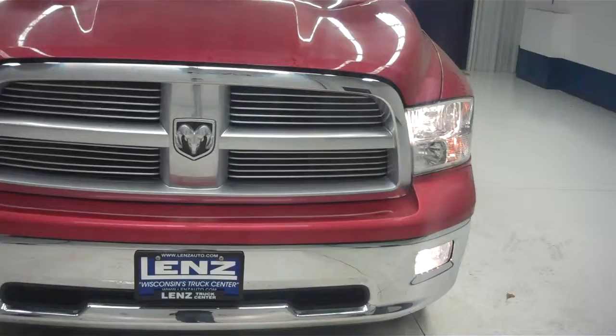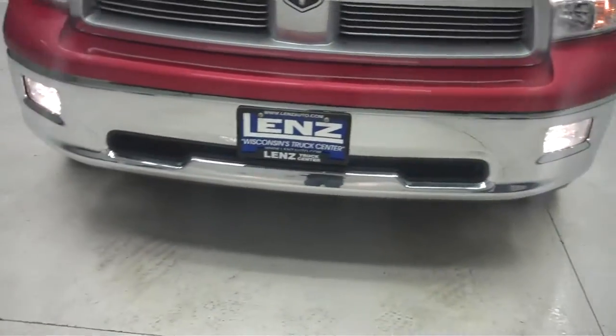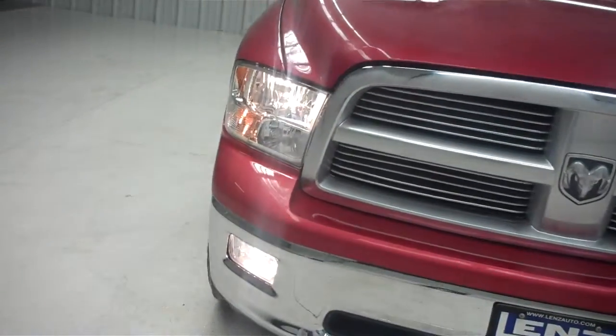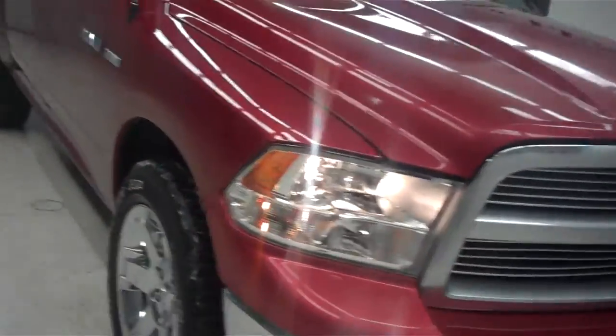As you can see, the front end of the vehicle is very clean. There's a very large factory front grille and front bumper. This vehicle does have factory headlights and fog lights. Let's take you down the passenger side of the vehicle.